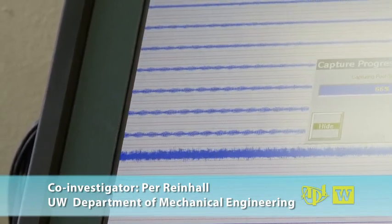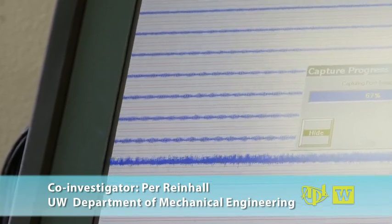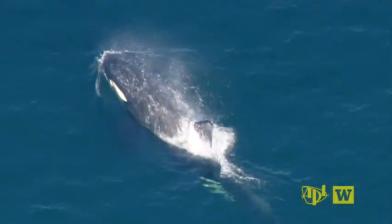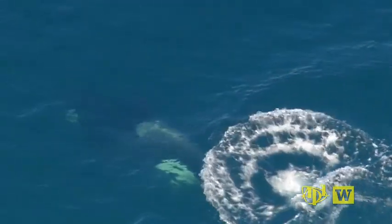This data will be employed to describe what Dahl calls the zone of influence — the zone of sound that can potentially cause impact to marine mammals. How far that zone extends out from the pile driving region is something that's typically not well known.